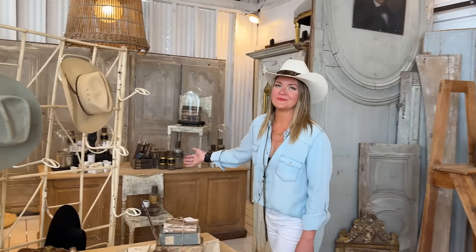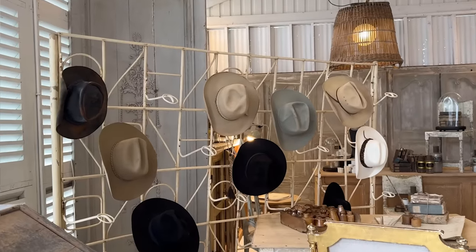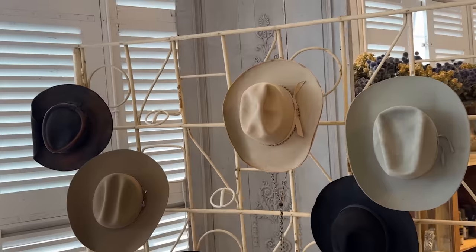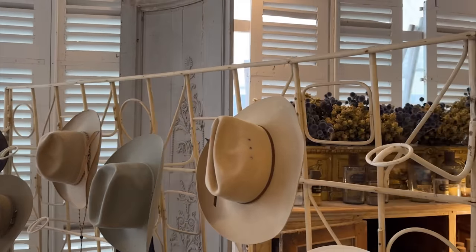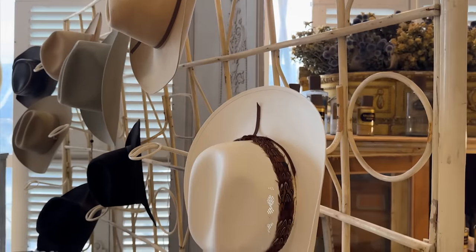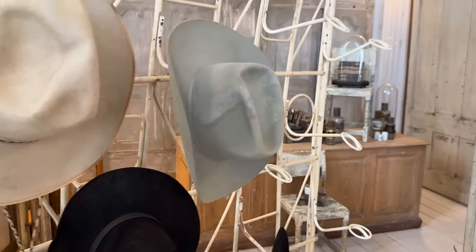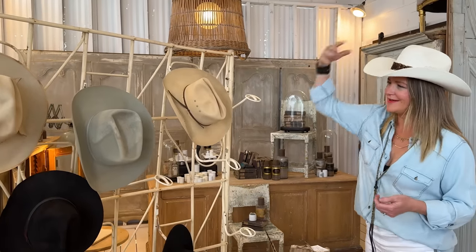I wanted to show you this piece because it's very special and very rare. We found this hat rack at the Paris Flea Market and just had to have it — I have not seen a piece like it before. It is handmade out of bamboo, wicker, and rattan, all painted in the 1920s. It was originally used in a hat shop in Italy — it probably held feminine, delicate women's hats. But we're in Texas, so I had to put a collection of cowboy hats on it.